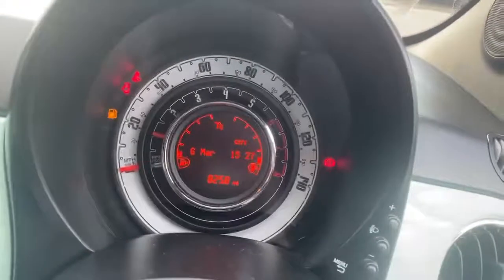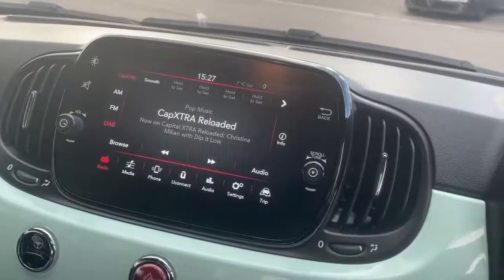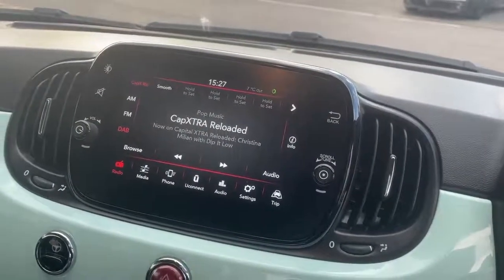The dash screen shows the current vehicle miles. There is a 7-inch touchscreen with controls for the radio, Bluetooth, Bluetooth streaming, DAB, Apple CarPlay and Android Auto.